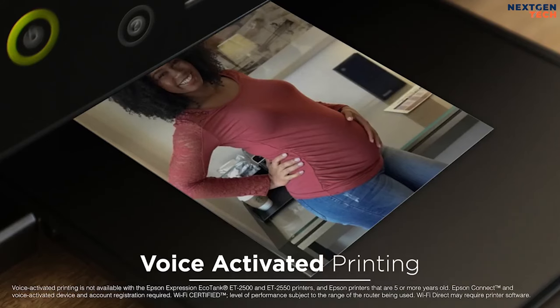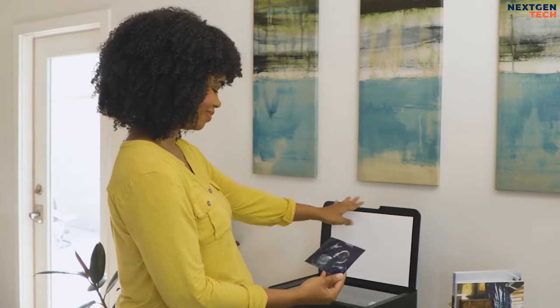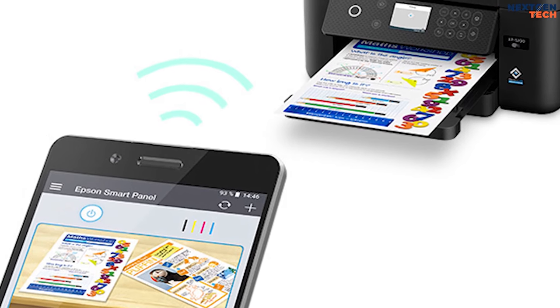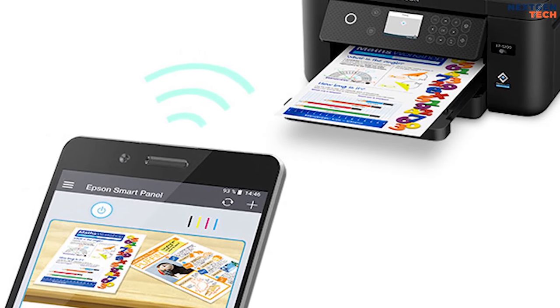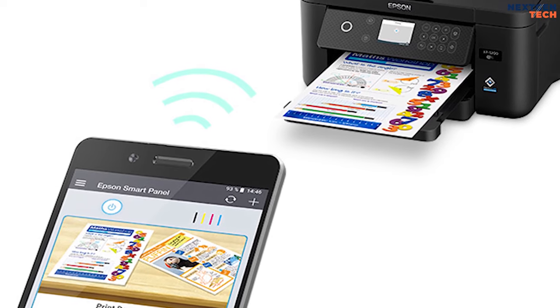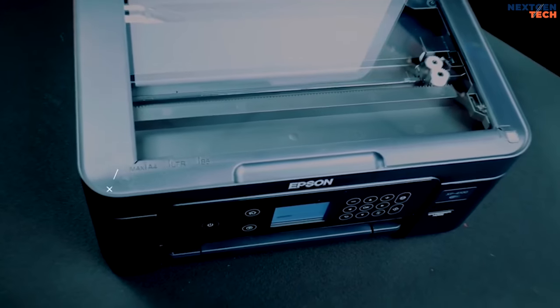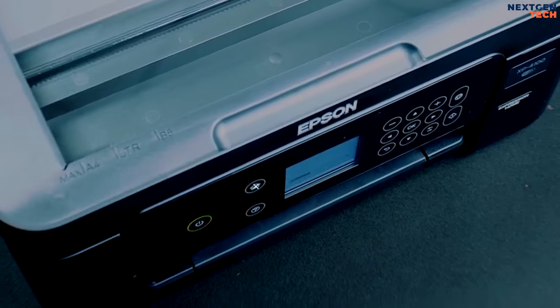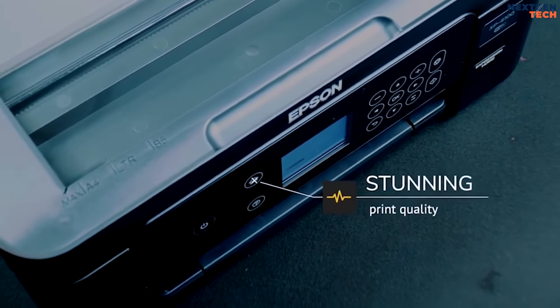Hands-free, voice-activated functionality allows for easy printing on command. With easy Epson wireless setup, you can connect to your wireless network in seconds, and with the inclusion of Wi-Fi Direct, no router is required. This small-in-one printer can be used from anywhere in the home and shared with multiple PCs.